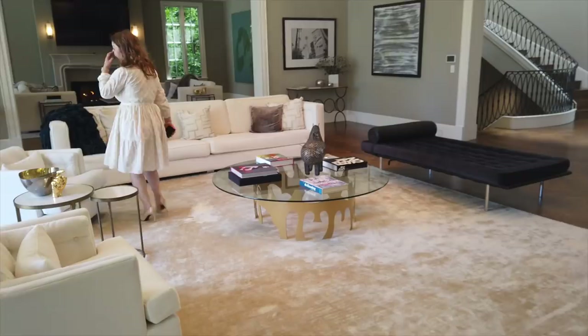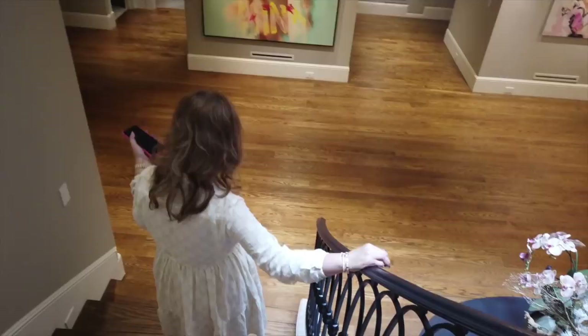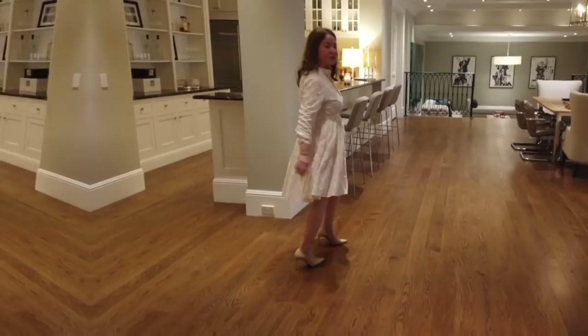My friend almost bought it. Down here is your entertaining area — it has a billiard table and a media room. Very nice.